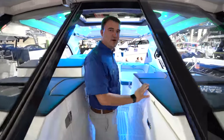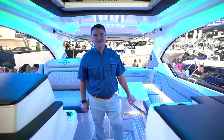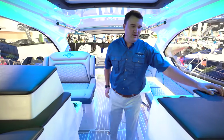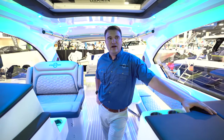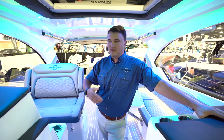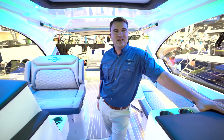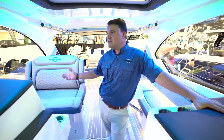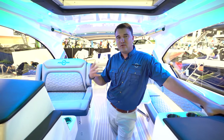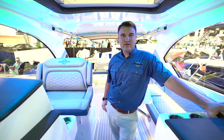Did your diehard Fountain fans push you to a dual console like this? We really wanted the market share, especially more in the northern regions — guys that want to go boating year-round. New England, New York, the Great Lakes areas. They've got a really short season up there, and this really extends your season. You've got the performance side — it's a family boat, but a performance family power boat. And with this style, you're really only finding that with Fountain.